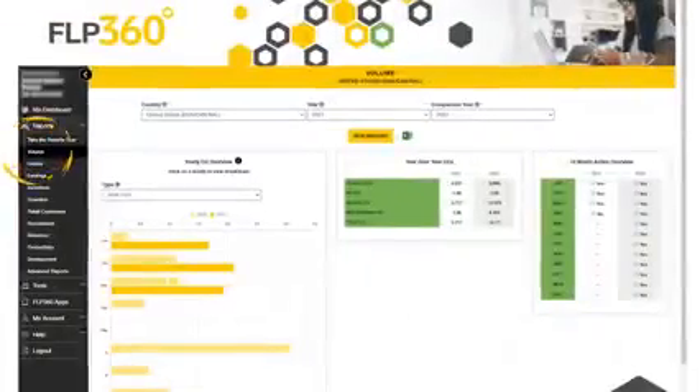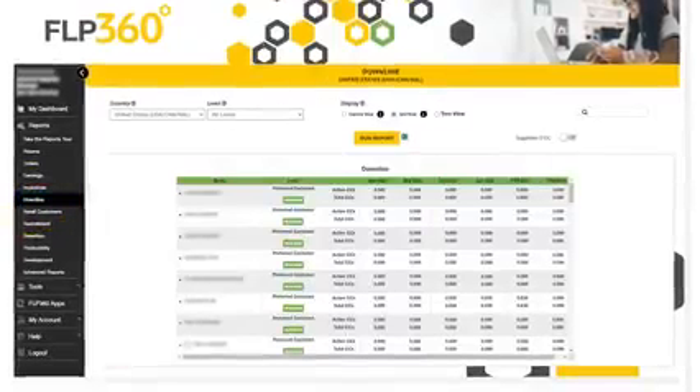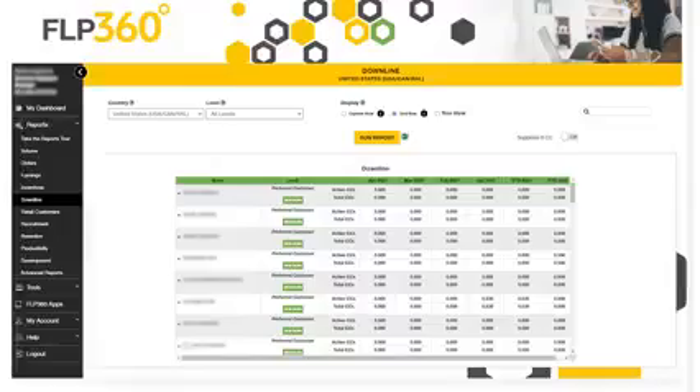If you have an established business, then you can start with reports. FLP360 offers you reports to see your volume, analyze your downline business, track your order history, and incentive qualification progress.